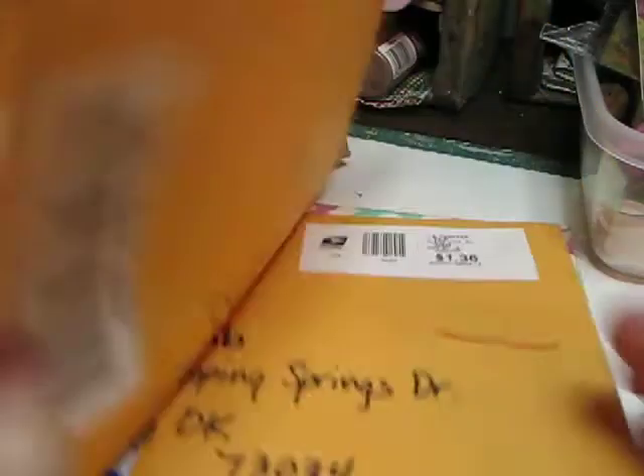Envelopes — I have stacks of envelopes that people have sent things to me in, and I save those and make envelope journals out of them. Sometimes they'll have a super nice area that has been stamped and I may even cut that apart and use it.